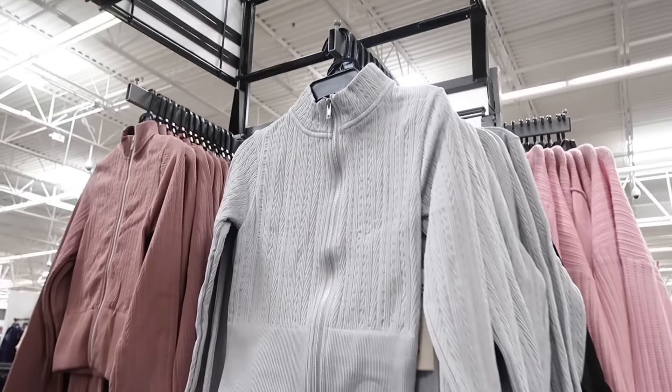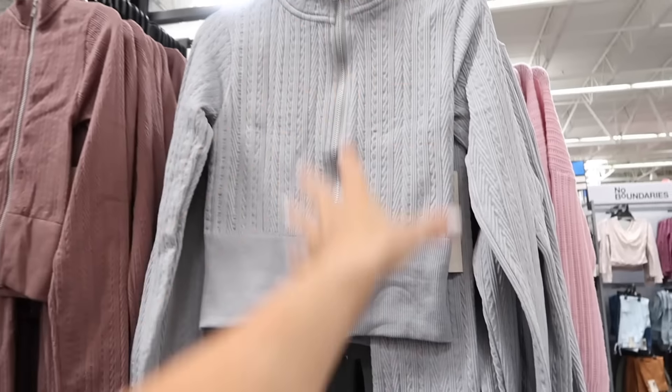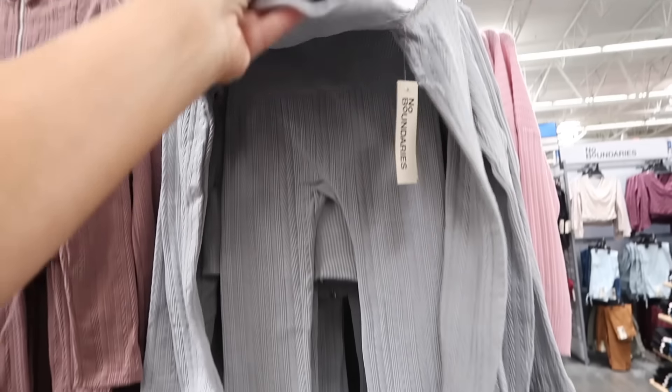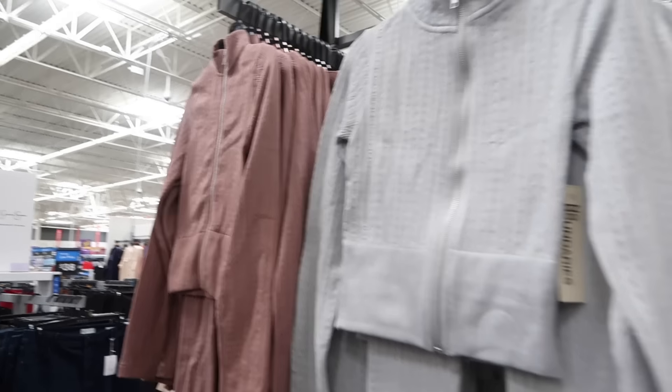New sets from No Boundaries. This is a zip-up jacket, seamless material, fitted through the wrists and also in the body. Pants are pull on, fitted through the leg, seam fit through the back. In gray, also black, mauve, and green. The two pieces are $19.97.